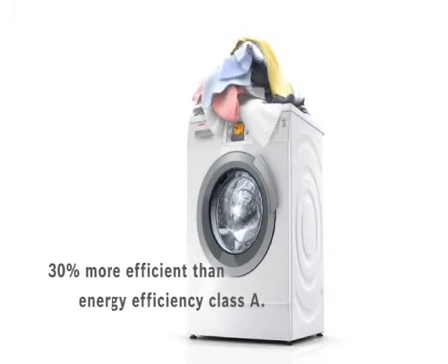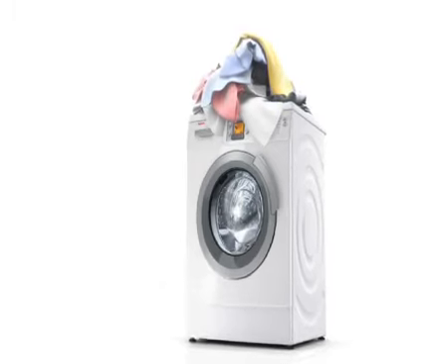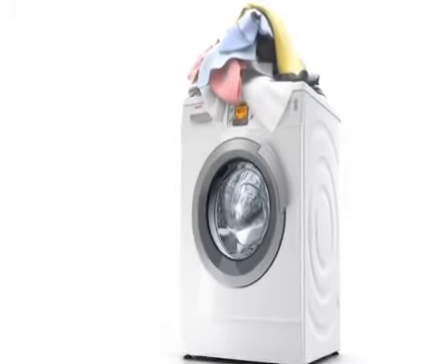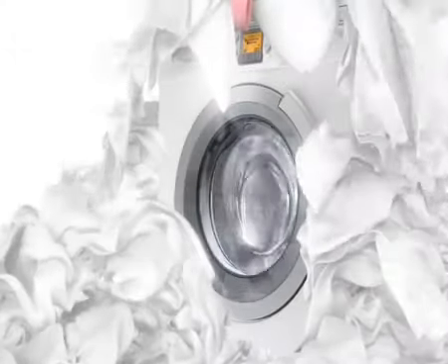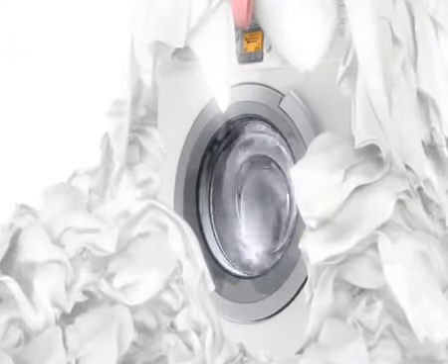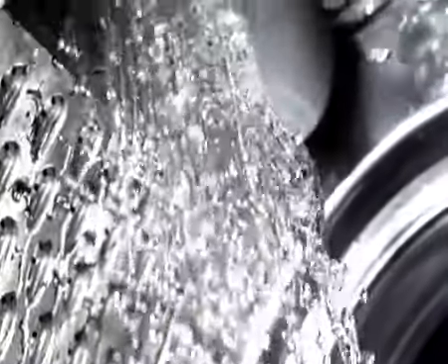Up to 30% less than a machine with energy efficiency class A. It's quieter and runs more smoothly than ever before during both the wash cycle and the spin cycle. Doing laundry now takes less time than ever before.